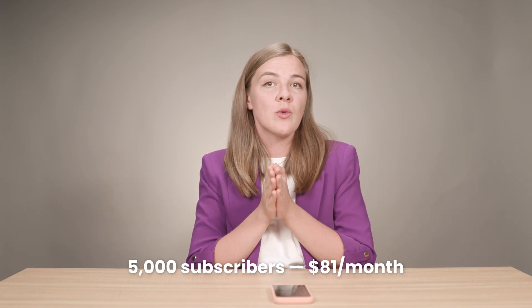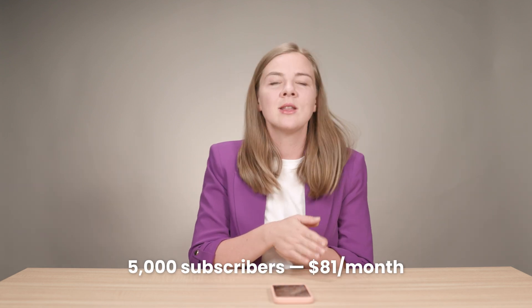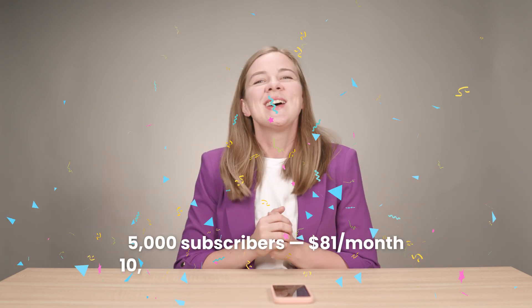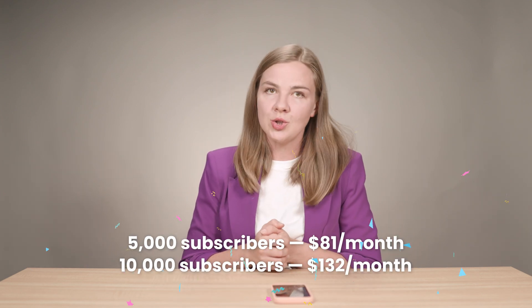If you find yourself scaling up, here's what the pricing looks like. At 5,000 subscribers, you'll be looking at around $81 per month. And if you hit 10,000 subscribers, that goes up to about $132 per month. OmniSend is best for small to medium-sized e-commerce businesses that want a comprehensive tool with strong automation features.